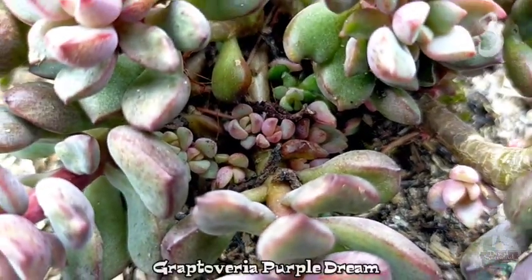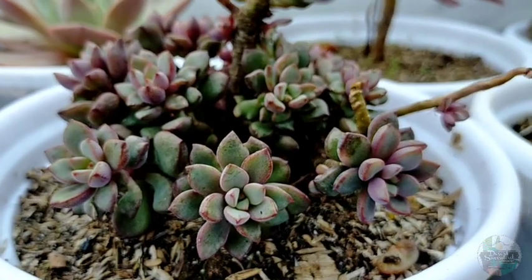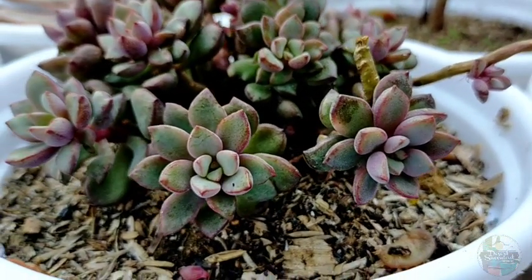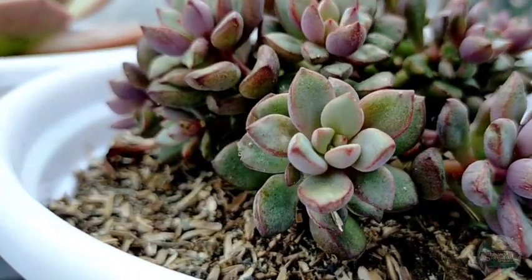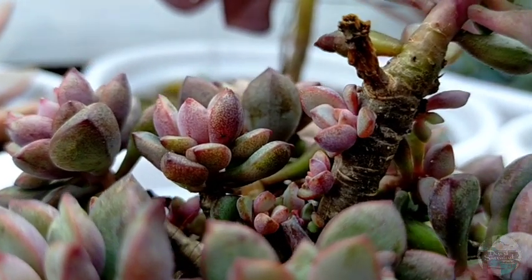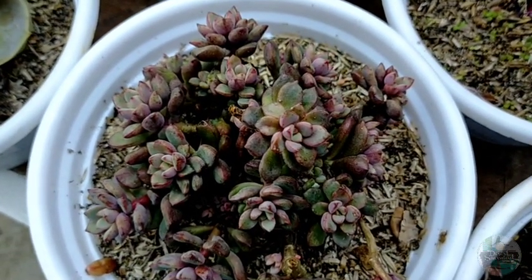Next is our Graptovera Purple Dream. I noticed that if it has an existing condition — for example a fungal disease — it doesn't grow as fast. But once we treat it and the purple dream becomes established, you can expect it to continuously grow and produce offsets. Right now we can see about 50 different rosettes, or probably more than 50, here in the pot, and from the top view it's almost filling the entire pot.